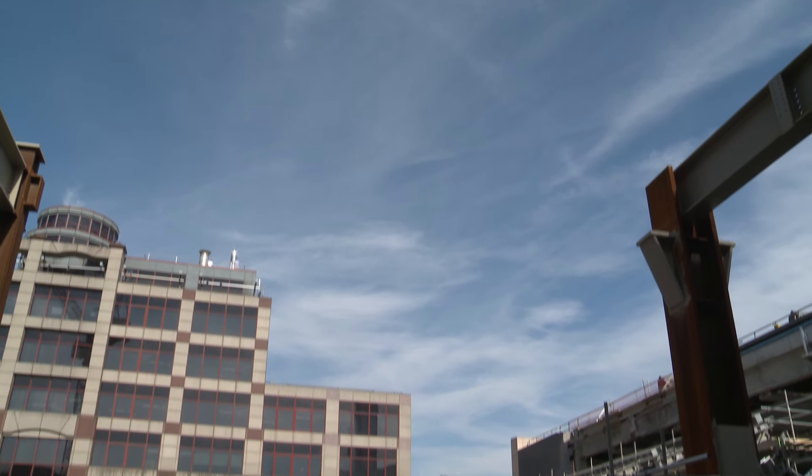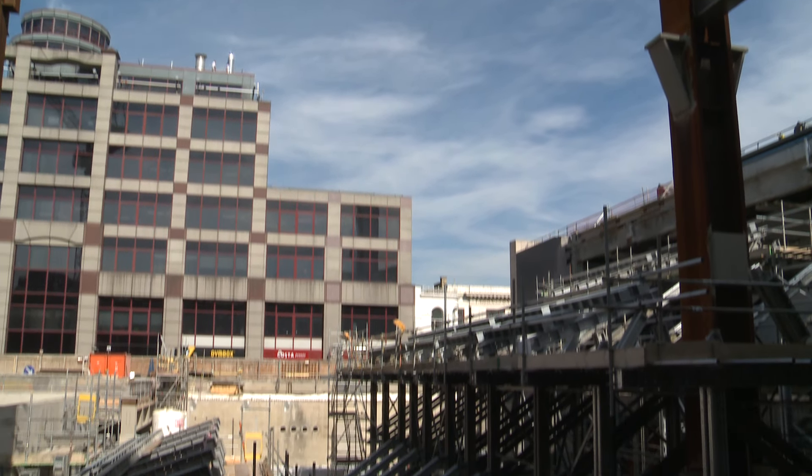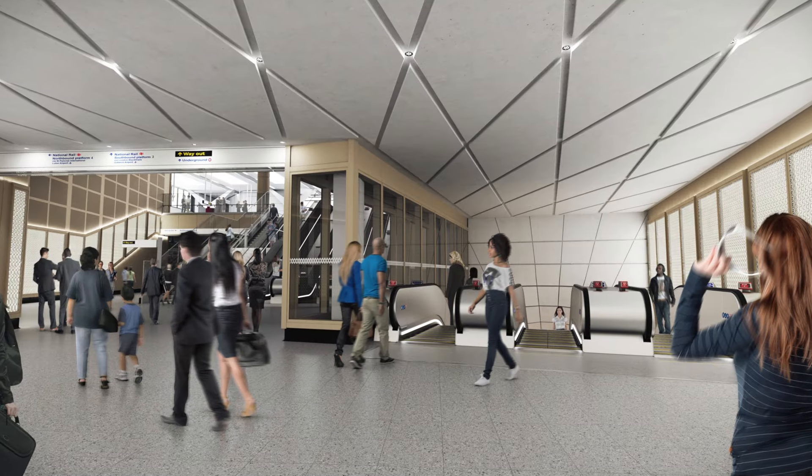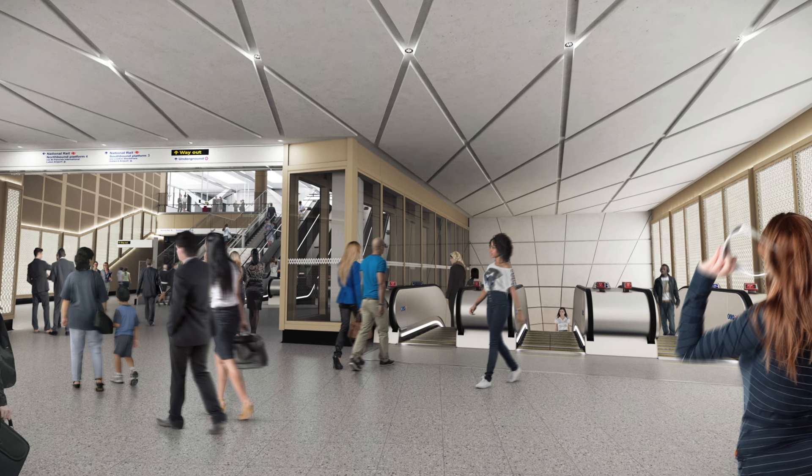Welcome to Farringdon Station. We're at the new West Ticket Hall where we're connecting onto the existing Thameslink station. Behind me we're constructing the new diamond ceiling, which is an ornate signature piece of Farringdon Station. It represents the local community of Hatton Gardens, where they have the diamond quarter in London.